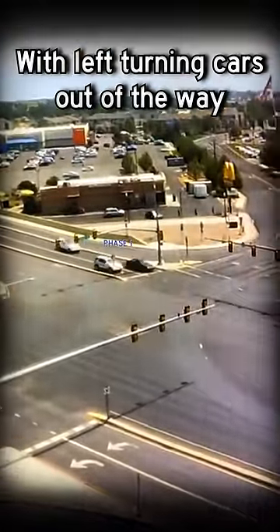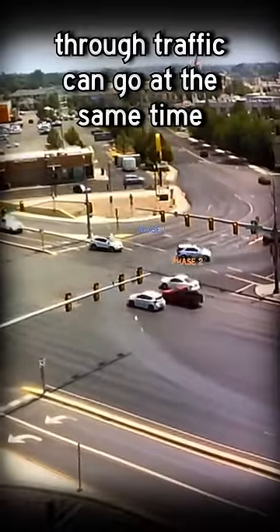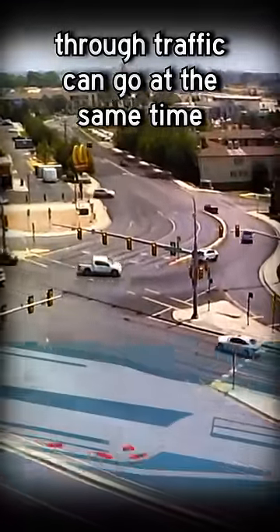Now that they're out of the way, when the street gets its green again, the left turn people can turn at the same time — do what they wanted, as well.